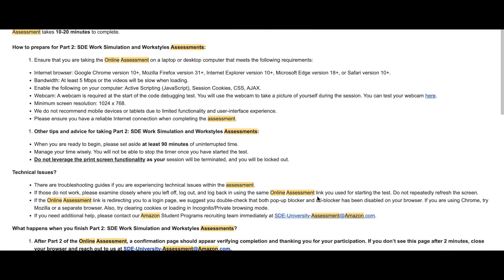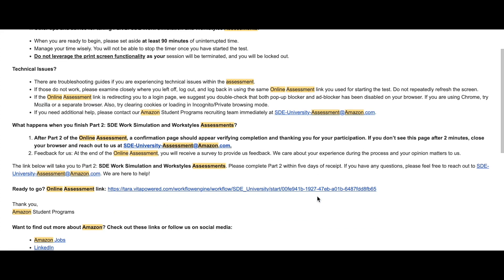After my first OA, I attempted the work style assessment a few days later and I quite enjoyed it because it was based on a simulation. You were given a lot of different scenarios and had to make a decision as if you were in a team setting with some responsibility on you. I would recommend brushing up on the Amazon leadership principles, because Amazon wants you to make decisions in the simulation based on those principles. There could be multiple correct answers, so just go with the option that feels right and is most instinctive to your personal work style.